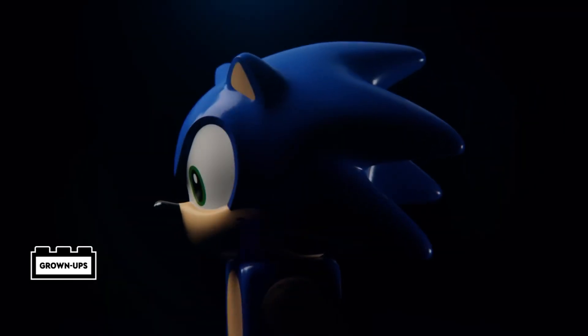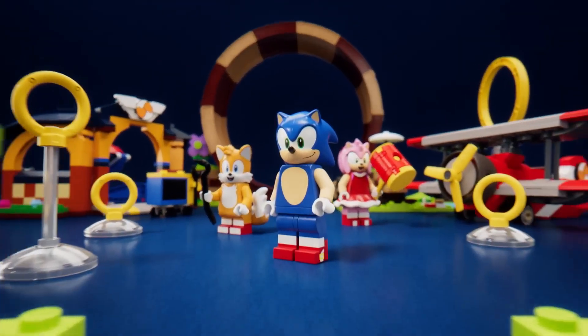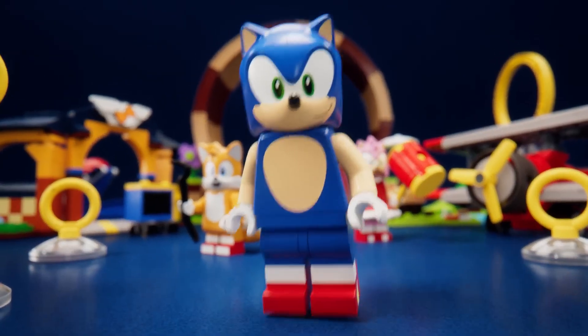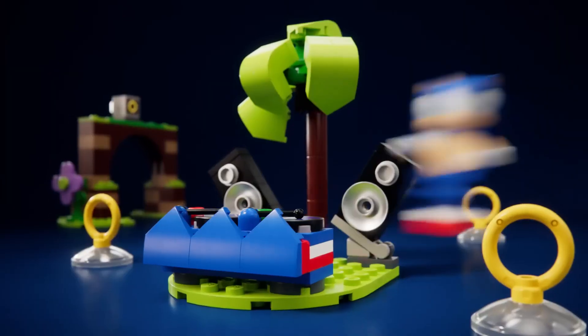Introducing the new LEGO Sonic collaboration featuring the iconic blue hedgehog, Sonic. Make sure to mention how amazing my sets are. Please don't interrupt me. My bad. See you, Sonic.